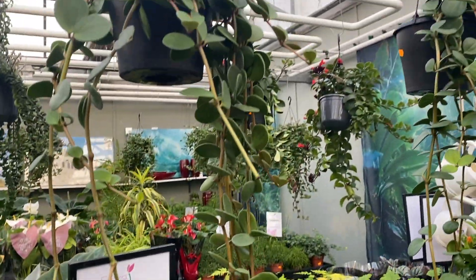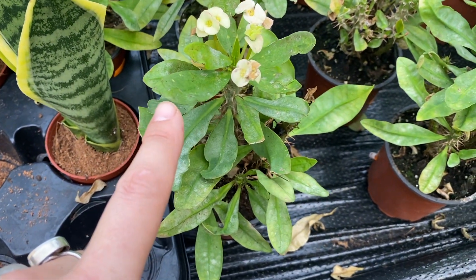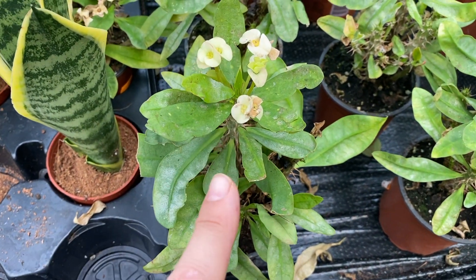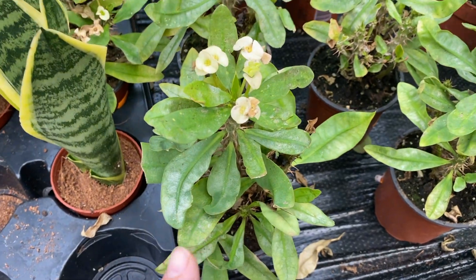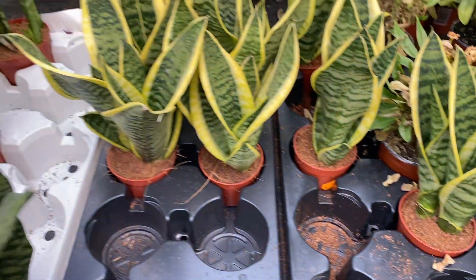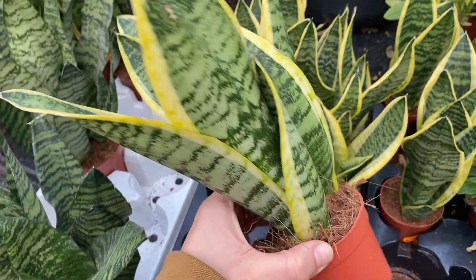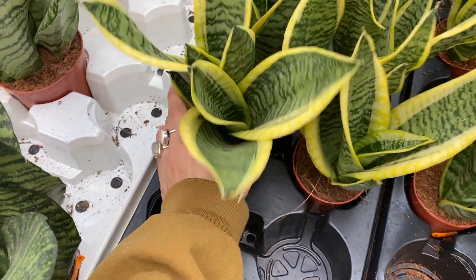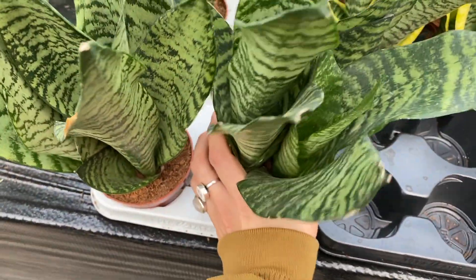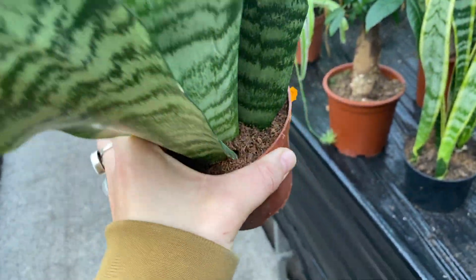More ferns, more Peperomia hope hanging. Some Echeveria, some Euphorbia that look a little bit like it's wintertime - but it actually is wintertime so that makes sense. Some Sansevierias that are growing in a very cool shape. These are €3.95 each and the non-yellow color ones are €5.95.